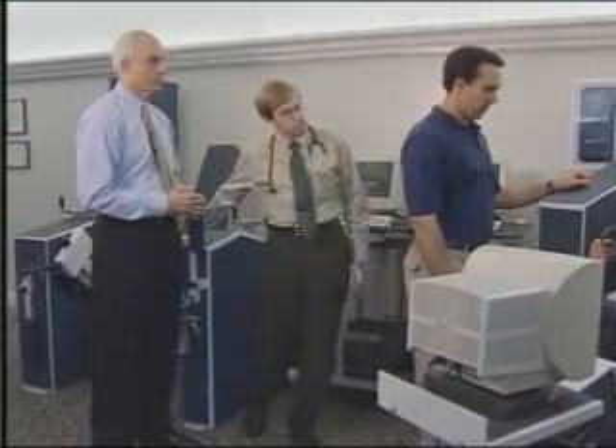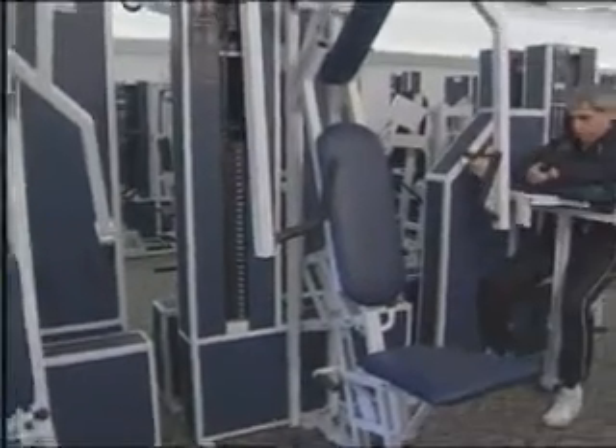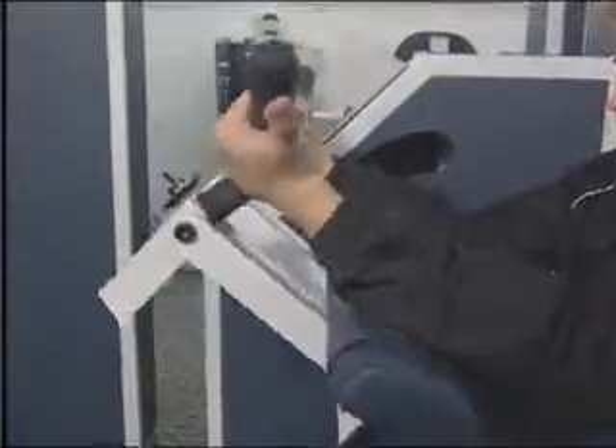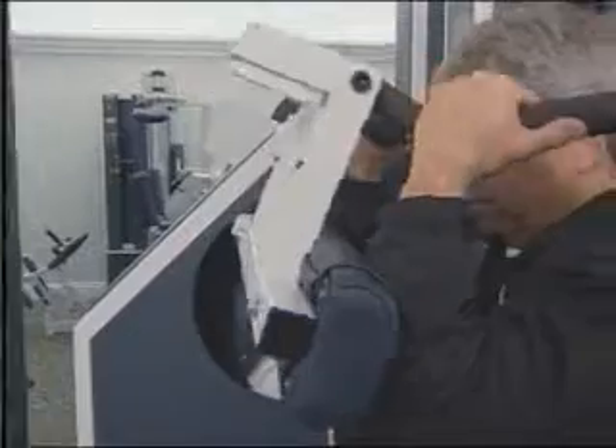Dr. Braith thinks they have a good idea. I think that physical therapists, physical therapy assistants, or people without those types of clinical degrees could take this very simple paradigm that we've developed here at the University of Florida and administer it to all patient populations at very, very low risk.